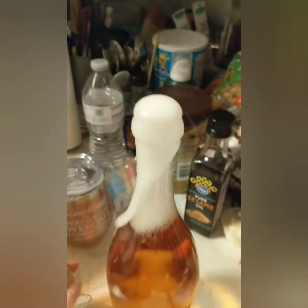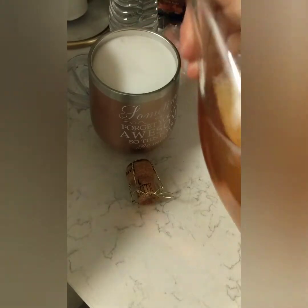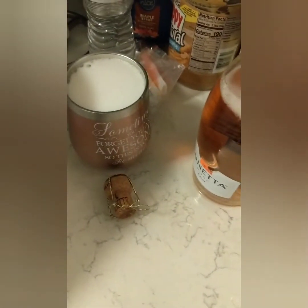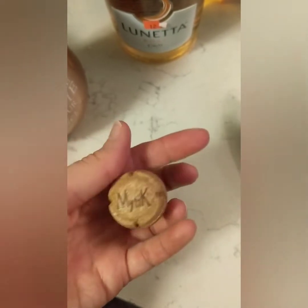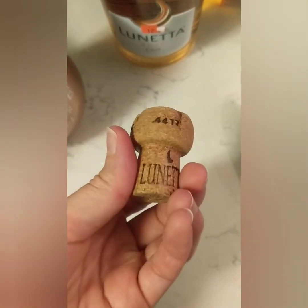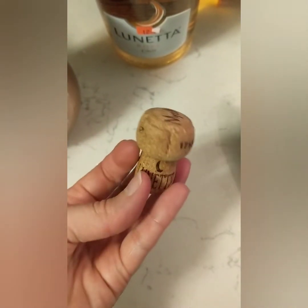Oh shit — sorry, that scared the hell out of me. I have a cute little cork. I'm like a hoarder, but the things I have I like, and I do keep corks. So this one is going to the collection.